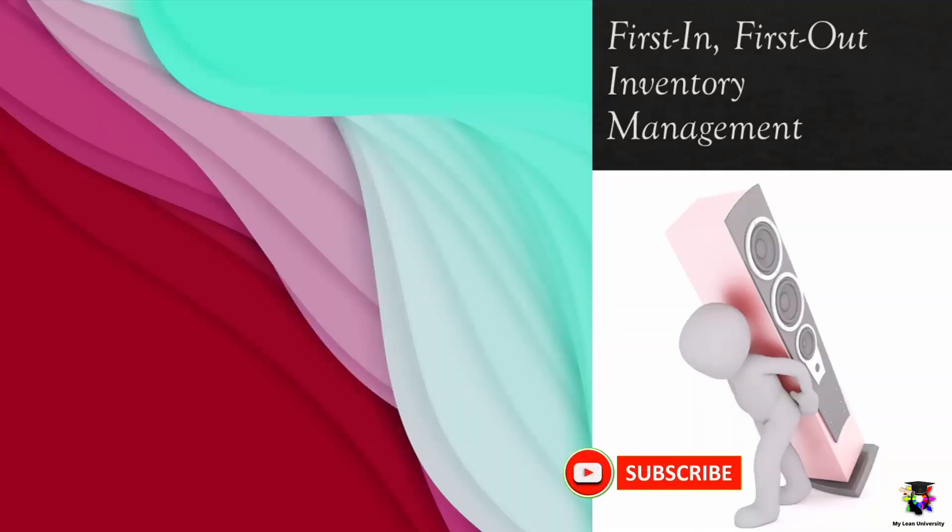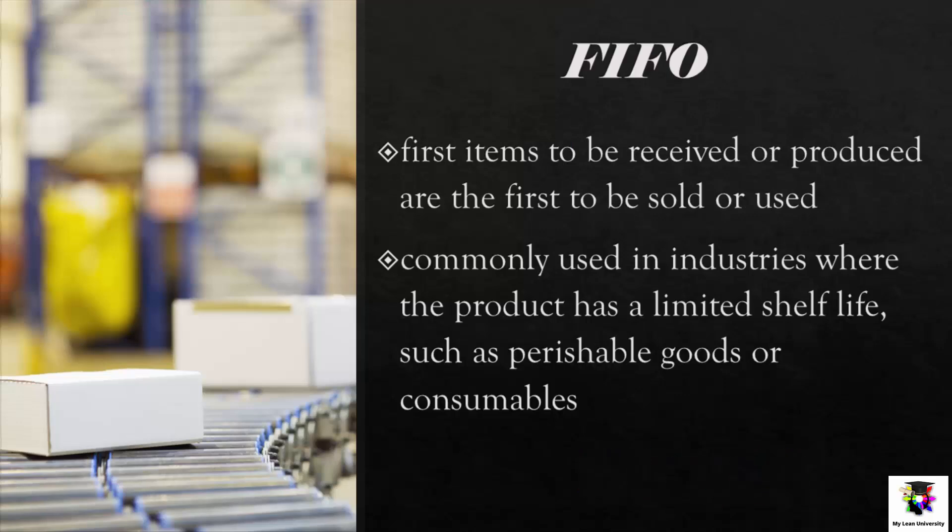First of all, we have FIFO, or First In First Out Inventory Management. FIFO is a method of inventory management that assumes that the first items to be received or produced are the first to be sold or used. This method is commonly used in industries where the product has a limited shelf life, such as perishable goods or consumables.